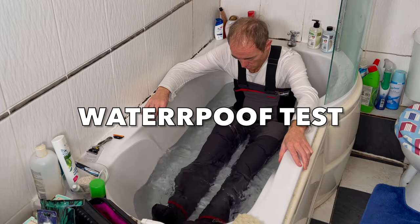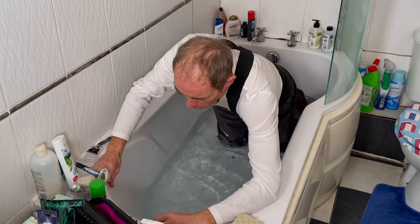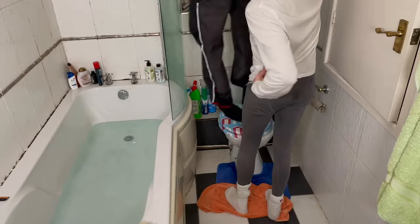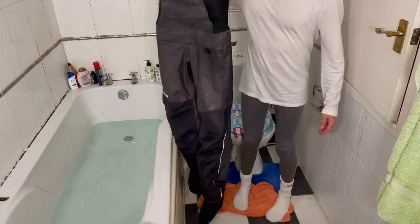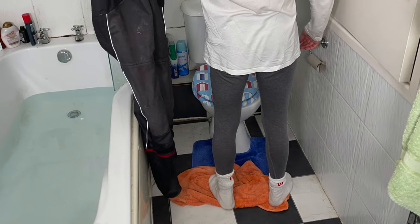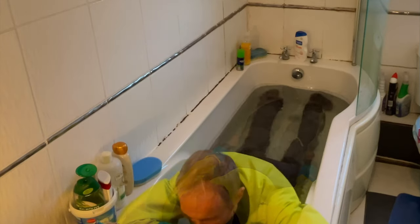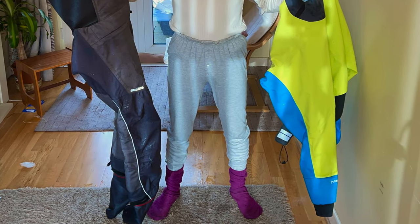Regarding the waterproof test, I tested these dry trousers in a half-full bath, fully submerging them up to the waist including the relief zipper to make sure there was no water ingress. When I took the dry trousers off after my dunking, both the socks and the leggings were bone dry. The Nuki Pro Bib trousers will certainly keep your legs and feet dry if you get submerged up to your waist. I also tried combining them with a double-waisted dry jacket and had another dunk in the bath to see if any water ingressed between the jacket and the trousers. Despite submerging up to my chest, I was more or less dry, so the double waist of both the jacket and the trousers kept almost all of the water out.